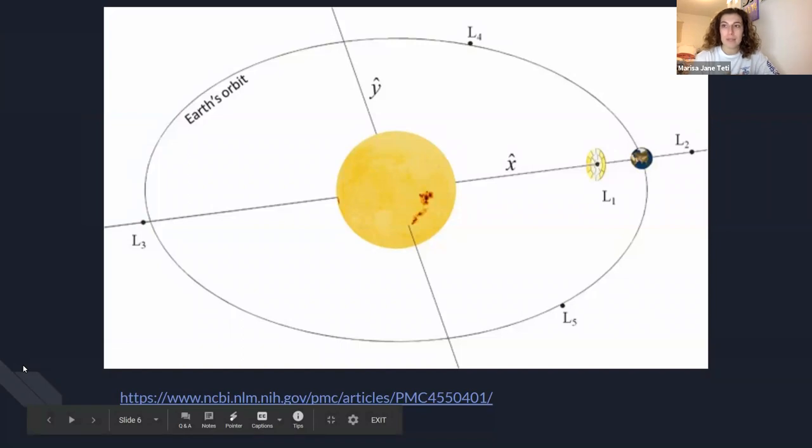Here is another image describing the positioning of the Sunshade and how it would cast shade on Earth if placed at L1.